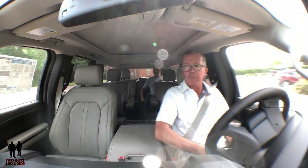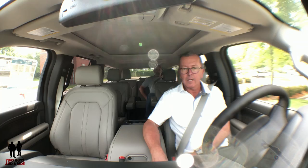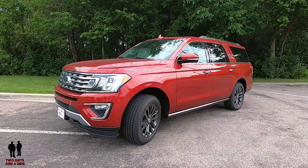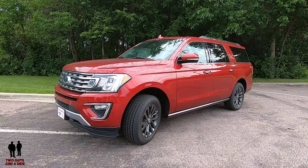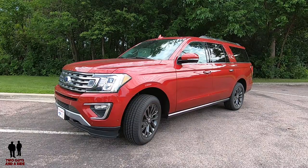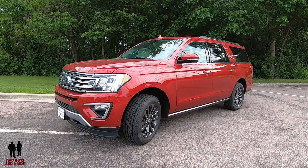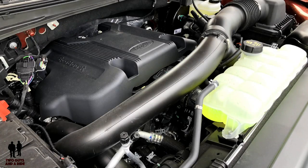Next up is my outside review, and after that we'll have Nathan's inside review to take you through all the technology. There are six trim levels: the XLT starting at $52,130; XLT Max at $54,815; Limited at $63,015; Limited Max at $65,705; Platinum at $73,363; and Platinum Max starting at $76,060. This vehicle is the Expedition Max Limited, powered by a 3.5 EcoBoost engine producing 400 horsepower and 480 pound-feet of torque.